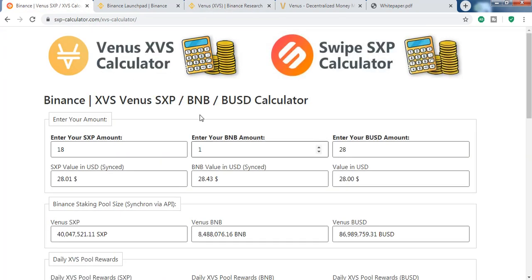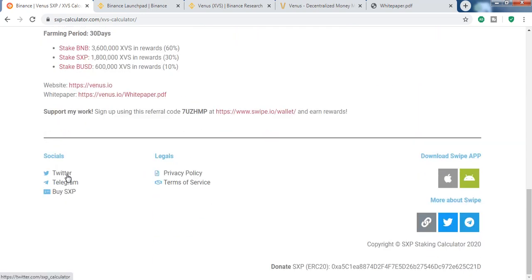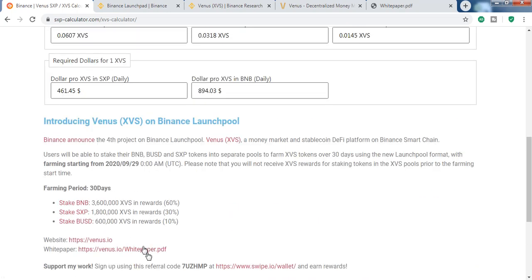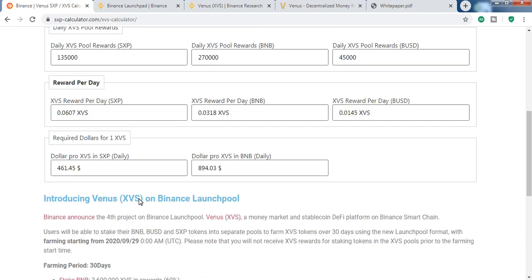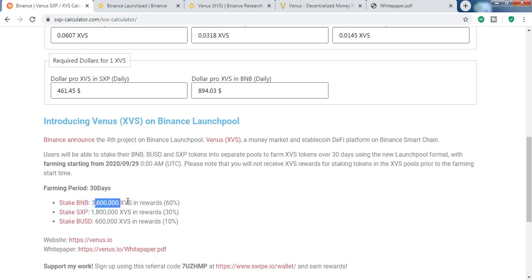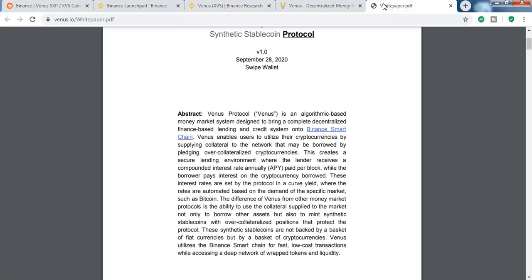This calculator was made by a Twitter user called SXP Calculator — he did a great job. You can find him on Twitter, donate to him, and use his referral link to motivate him. This Launchpad opportunity will only be available for 13 days, so use Binance Launchpad to get XVS.